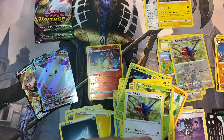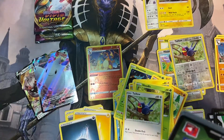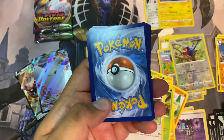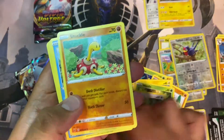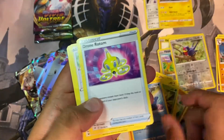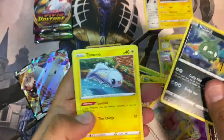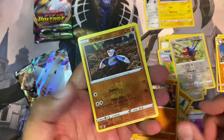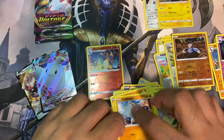Two more packs — this could be it for the Vivid Voltage; they're hard to get, these packs. All right, all right — green back, let's see, one two three four. Drone. Reverse holo, reverse holo, and Vanilluxe.